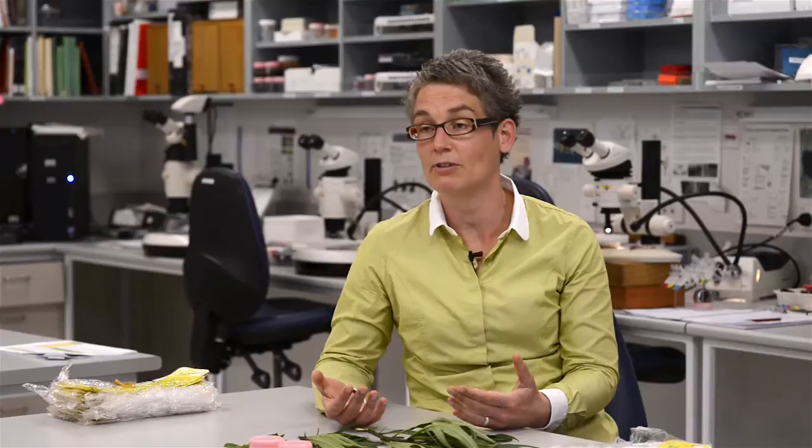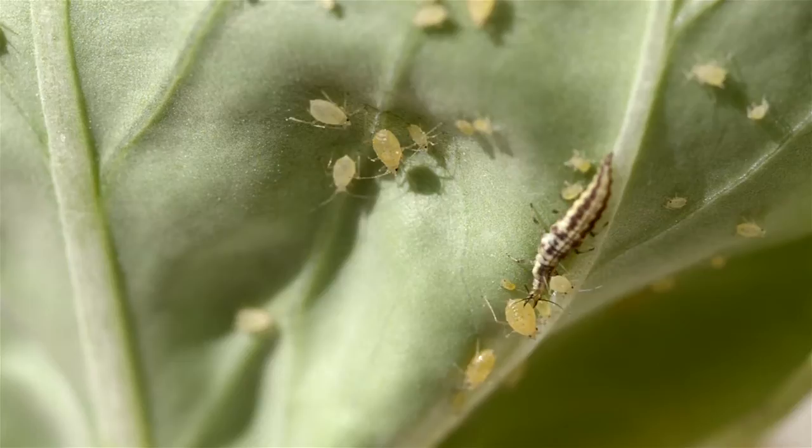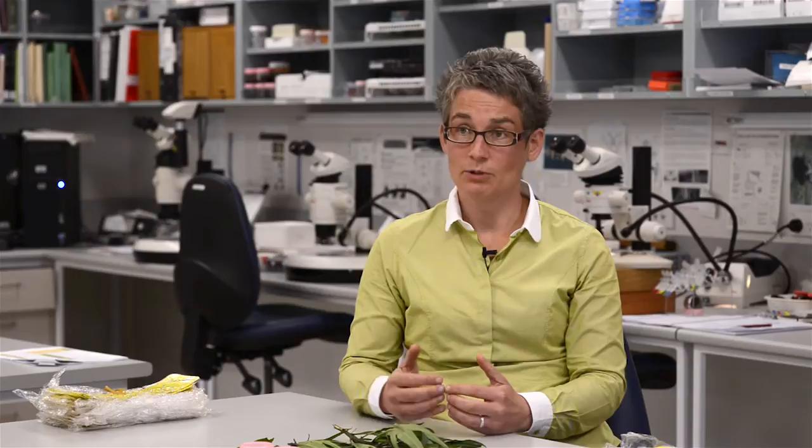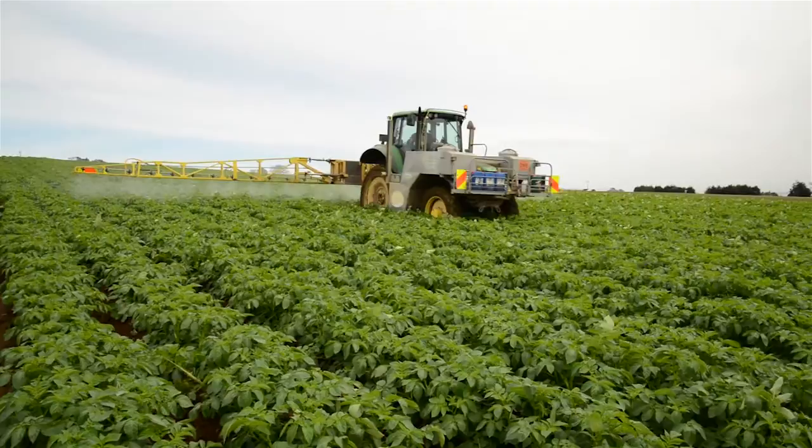One of the research areas we are looking at is beneficial insects — insects that predate on the potato psyllid: the eggs, the nymphs, and the adults. We've got a few native species here in New Zealand. One of the downsides when the psyllid came in was that growers had to spray against the psyllid, and at that moment you also kill your beneficial insects — so that's not good.